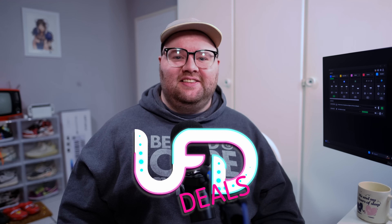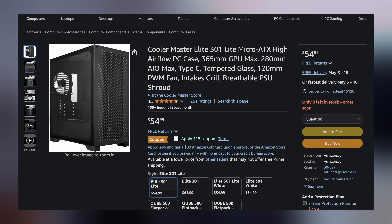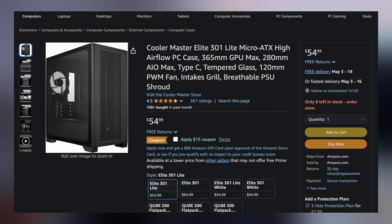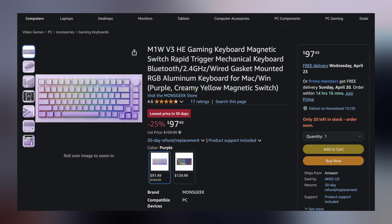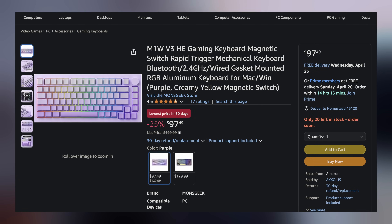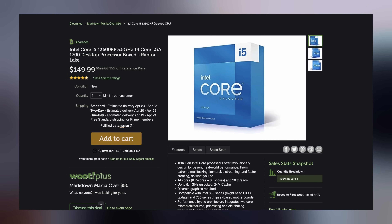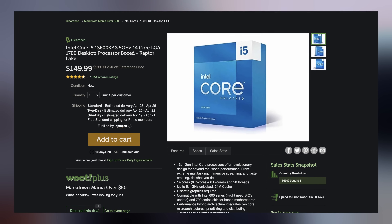Welcome to UFD Deals bringing the hottest tech deals on the internet — happy Friday everyone. Starting off, we have the Cooler Master Elite 301 Light Micro-ATX case for only $39.99 with included coupon, making it 15% off. Next, the Monsgeek M1 WV3 HE wireless gasket-mount Hall Effect keyboard in super sick purple for only $97.49, making it $32.50 off. Lastly, the Intel Core i5-13600KF desktop processor for only $149.99, making it 50% off. Find these and more linked in the video description.